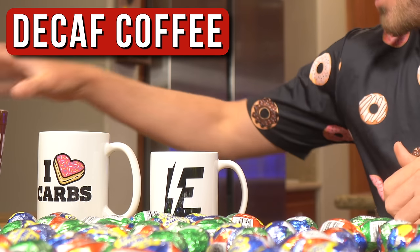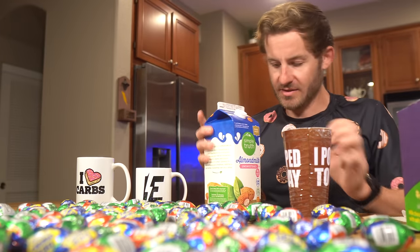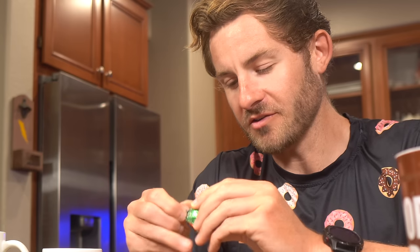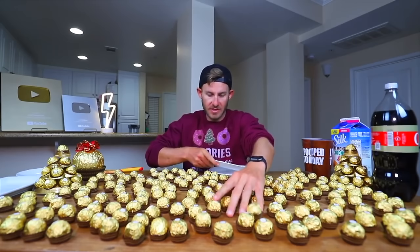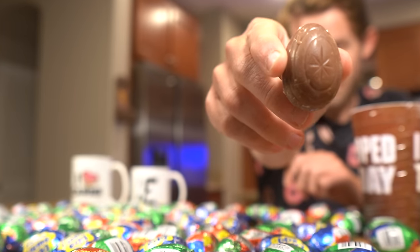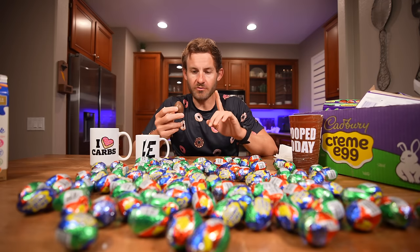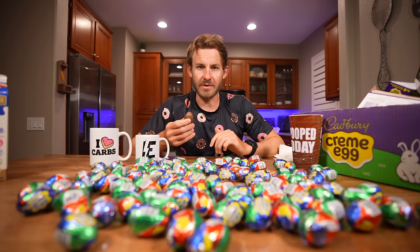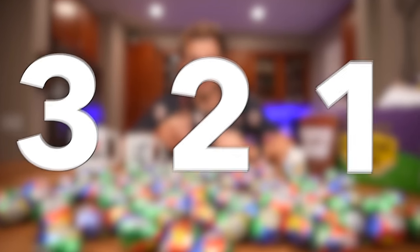I have my decaf coffee all set and ready to go. This is going to be a lot of chocolate, so I'm going to need the bitterness. Also got some unsweetened almond milk. This is going to be absolutely insane. Unwrapping all of these is going to be the hardest part, but I've done worse. We're taking on over 100 Cadbury cream eggs, and this is our first glorious one. I'm going to put the egg counter right up there so you can keep track of my progress as I get through this mountain of chocolate.